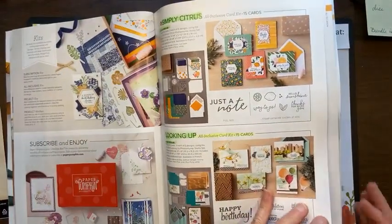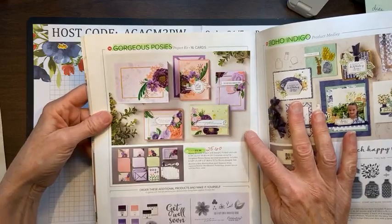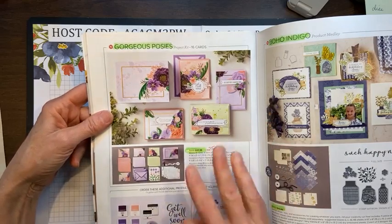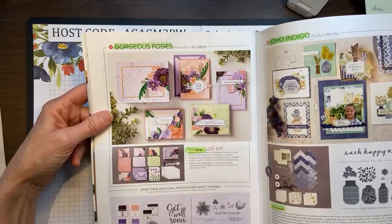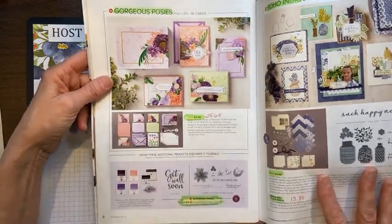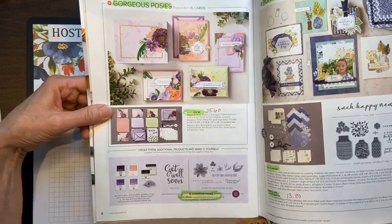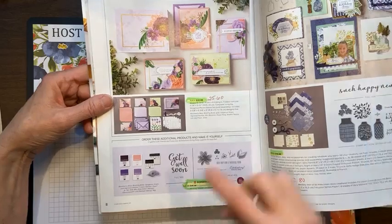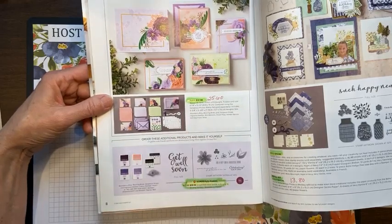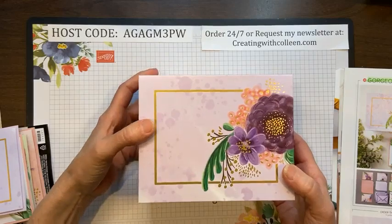That is the Looking Up kit on page seven that is retiring. Please keep in mind all retiring products are while supplies last only. Now this kit on page eight was clearly one of my favorites — they've actually marked it down. It's called Gorgeous Posies. This is not all-inclusive, so the kit itself has everything to make the cards — you'll make 16 cards for each of four designs. It has your embellishments, labels, and envelopes.